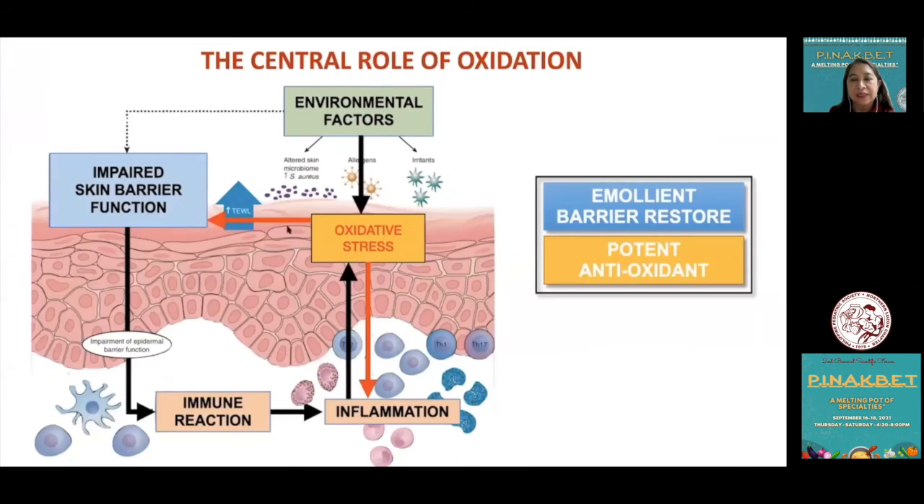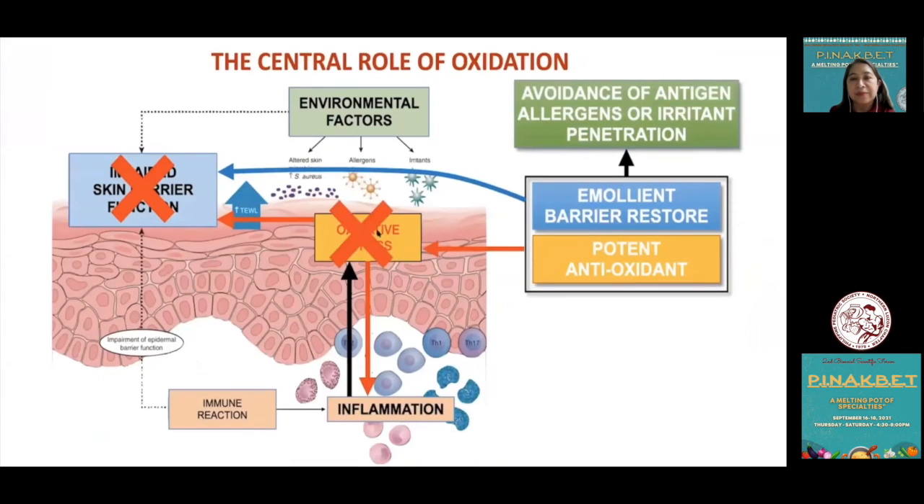In summary: when one has an impaired skin barrier, entry of pathogens, allergens, and irritants cannot be avoided. This triggers the release of pro-inflammatory cytokines, leading to inflammation and activation of inflammatory cells releasing free radicals. The excessive reactive oxygen species create a state of oxidative stress which further disrupts the skin barrier and produces further inflammation. The barrier repair cream Relizima has dual properties — it is both an emollient and a potent antioxidant. As an emollient, it addresses the impaired skin barrier and restores barrier function. As a potent antioxidant, it decreases the oxidative stress state of the skin, promoting barrier repair and decreasing inflammation.